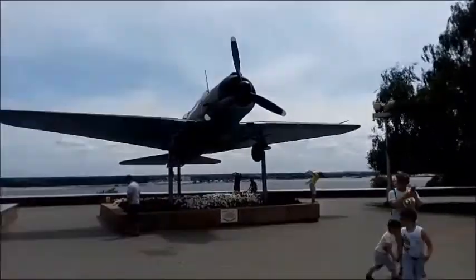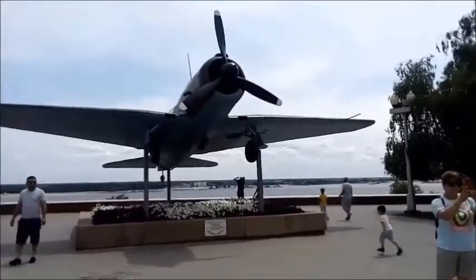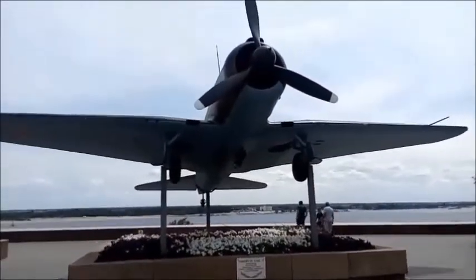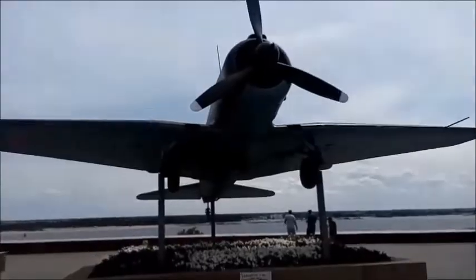The model of the Su-2 aircraft, which was presented to Volgograd by the Sukhoi Design Bureau team, can be seen on the territory of the memorial and architectural complex of the Battle of Stalingrad Panorama Museum. The second is on the territory of the Design Bureau.